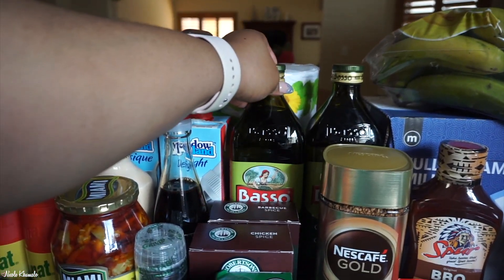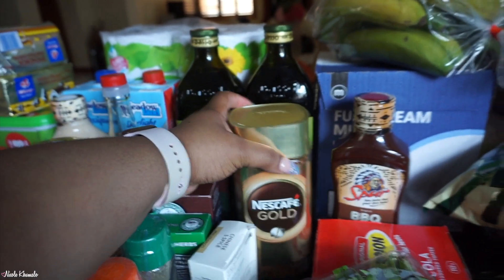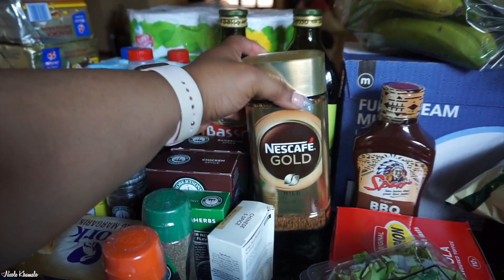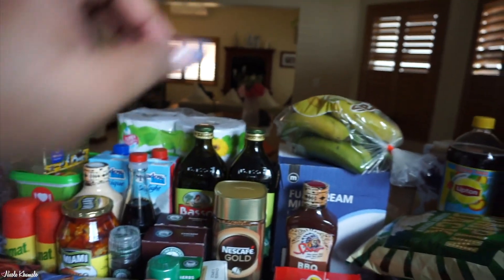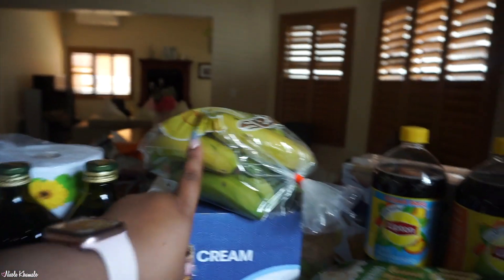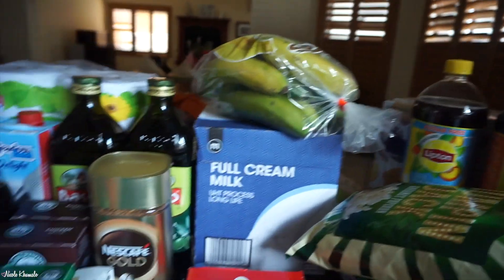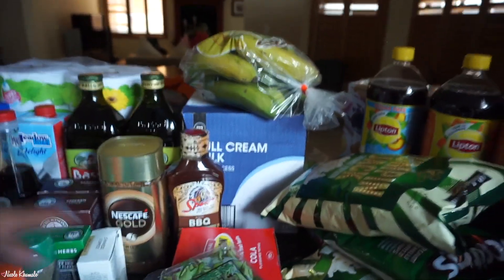Back here we have two Basso olive oils — it was two for 200 so we grabbed both. We have mild coffee here, which is a favorite, and Spur barbecue sauce. We have some bananas up there, and then full cream milk — just a box of six individual boxes — and some curry leaves.